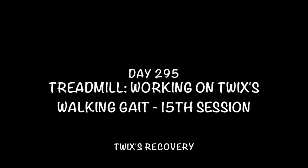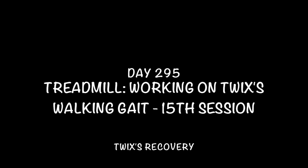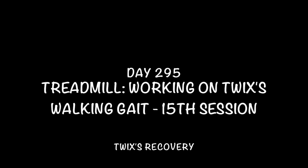Day 295. Treadmill. Working on Twix's walking gait, 15th session. Treadmill speed 1.1.